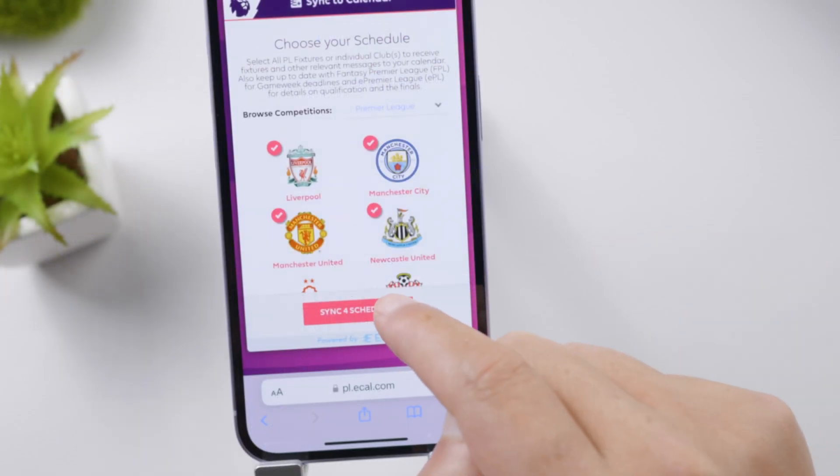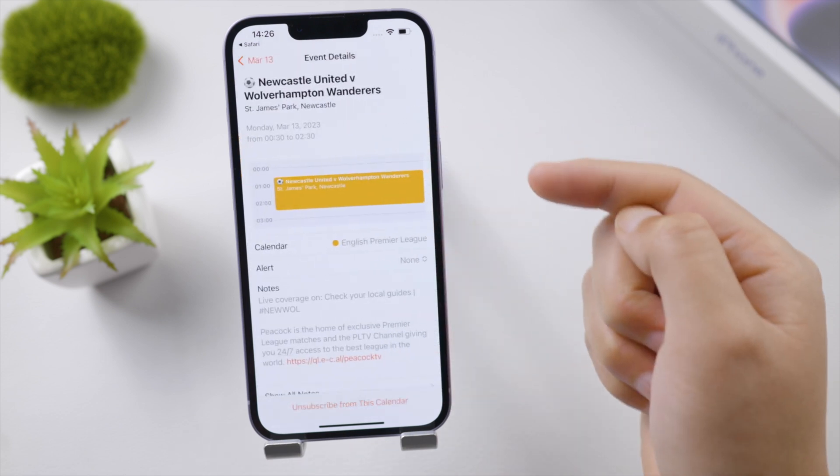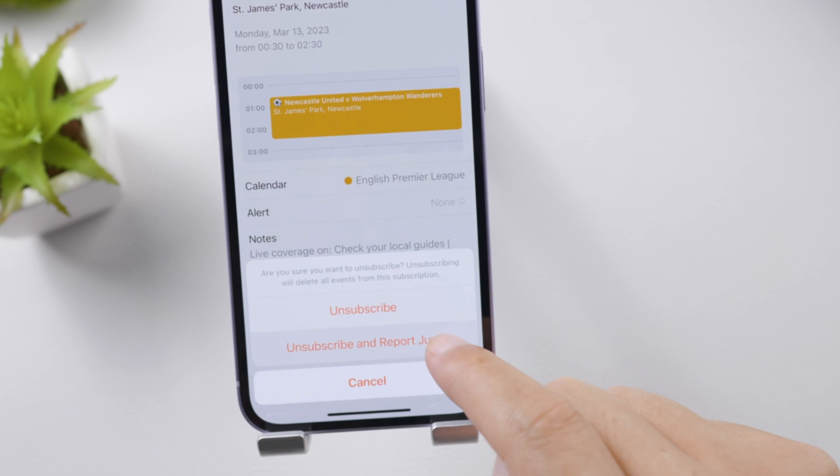If you once inadvertently subscribed to some phishing sites, they'll send event invitations to your calendar. Simply unsubscribe from this calendar and all of them will be gone for good.